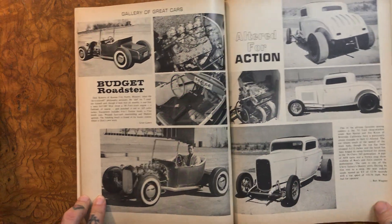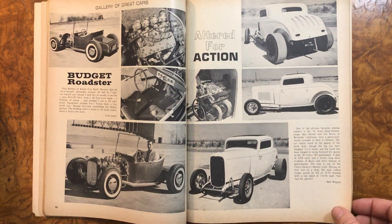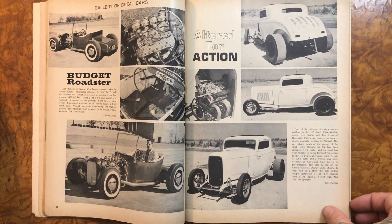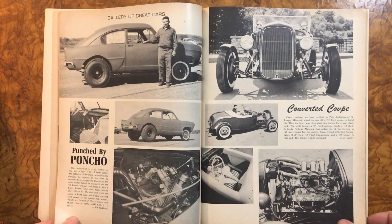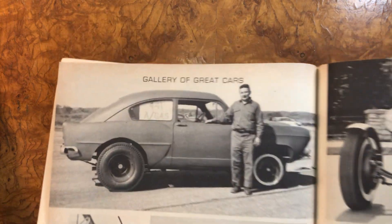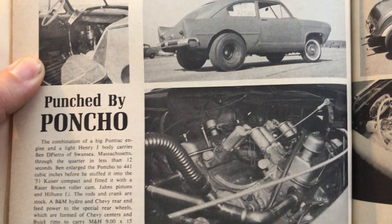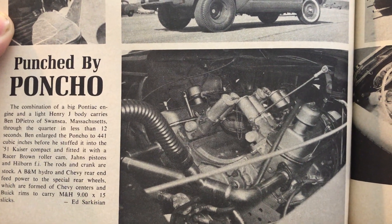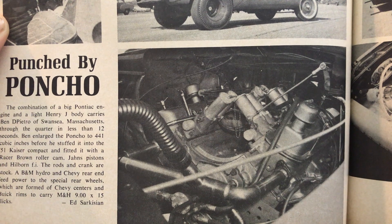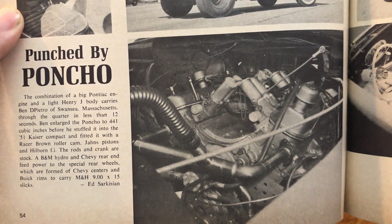So cool. And that thing is nice too — no front brakes, slicks in the rear. Hell yeah. There's a Henry J — or whatever it is — badass. And punch by Poncho — we have a fuel-injected Pontiac. Hell yeah. No water pump, just go from the freeze plugs.